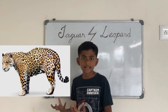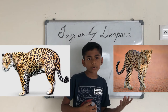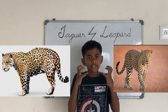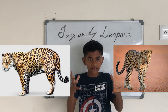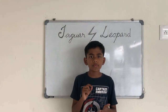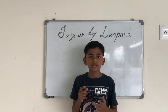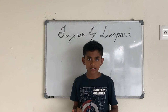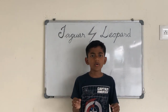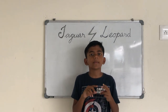Jaguars' heads have more of a round structure, while leopards have a more angular design with more defined jaws and a more defined head. Female jaguars stay with their mother for about 14 to 15 months, while males stay 18 to 20 months. Leopards, regardless of gender, always stay with their mother for 18 to 24 months.